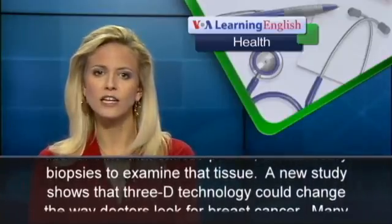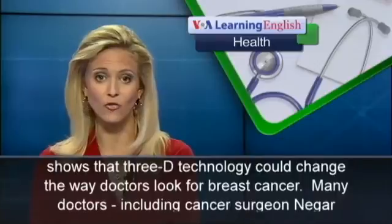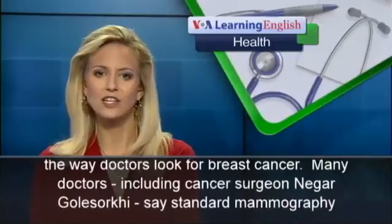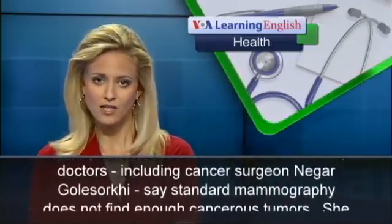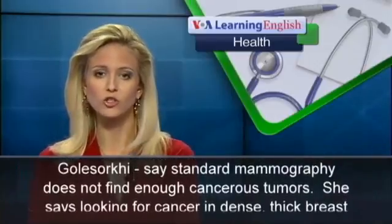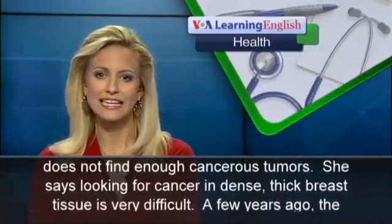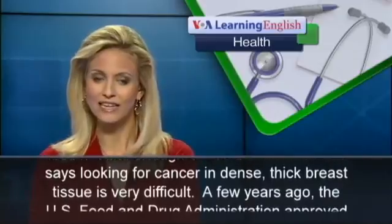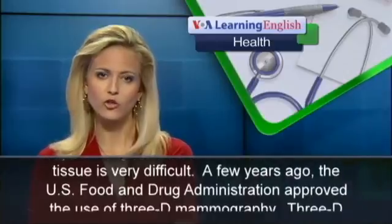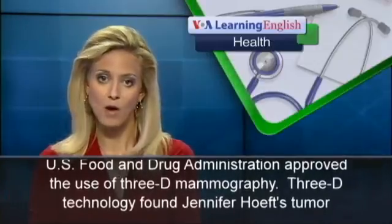A new study shows that 3D technology could change the way doctors look for breast cancer. Many doctors, including cancer surgeon Nejar Galasorki, say standard mammography does not find enough cancerous tumors. She says looking for cancer in dense, thick breast tissue is very difficult. A few years ago, the U.S. Food and Drug Administration approved the use of 3D mammography.